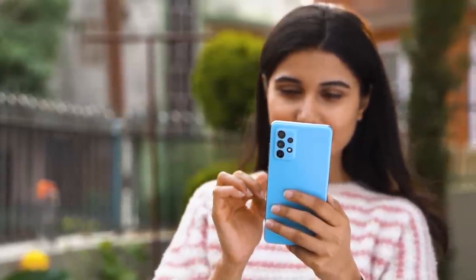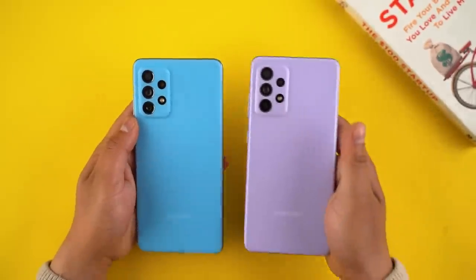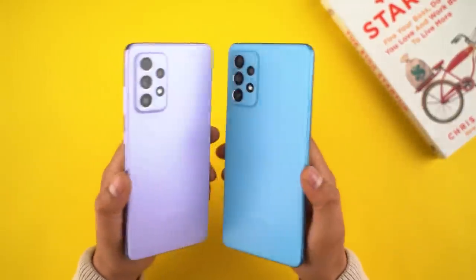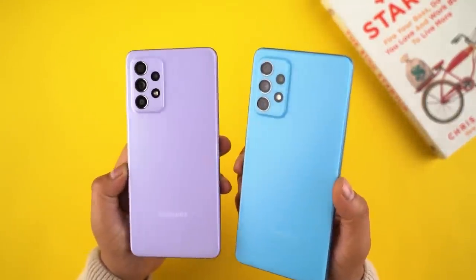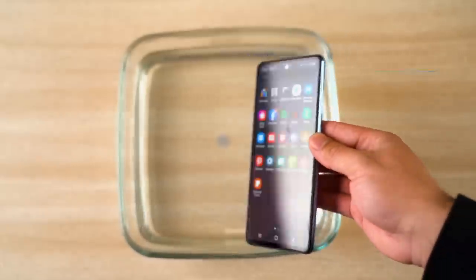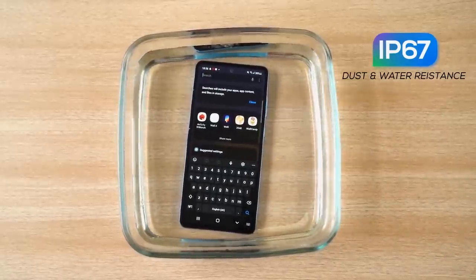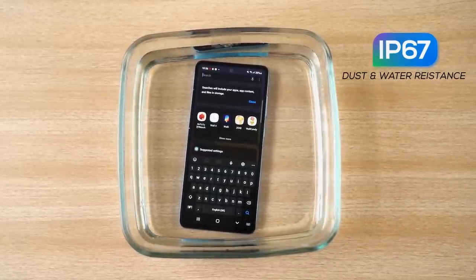It is a big phone though, so if you prefer a smaller form factor, you might like the Galaxy A52 instead. Samsung could have further differentiated the A72 from the A52 by providing metal frames and a glass back given its premium price. However, what I'm really happy about is the IP67 dust and water resistance rating, which is rarely found on upper mid-range smartphones. I dropped the phone into water for half an hour and it survived, so the water resistance is exactly as Samsung claims.